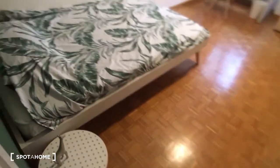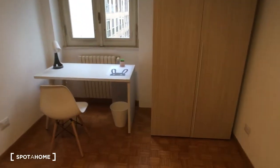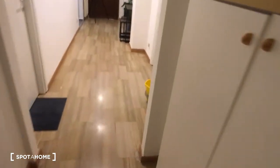This is bedroom number 3 which is the one actually which is free for rent. Here we have the wardrobe and the desk. All the rooms are in this style so you can have a better understanding also of the other rooms. As you can see it's very spacious.